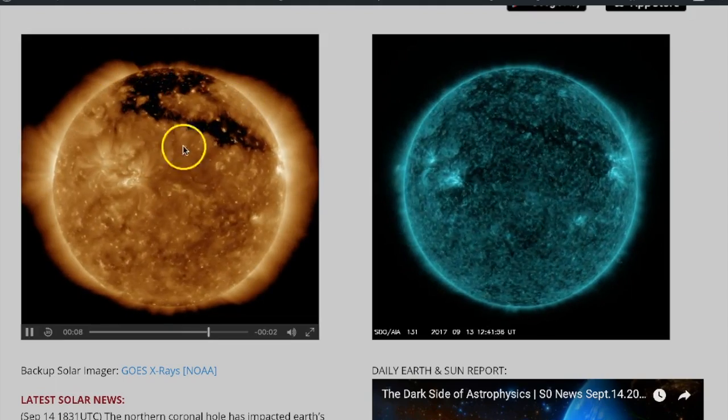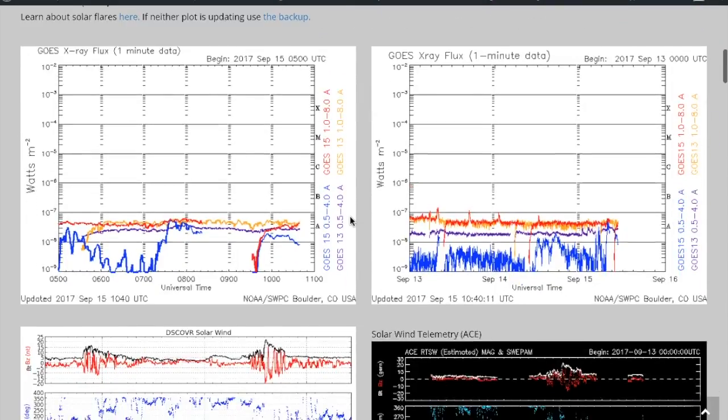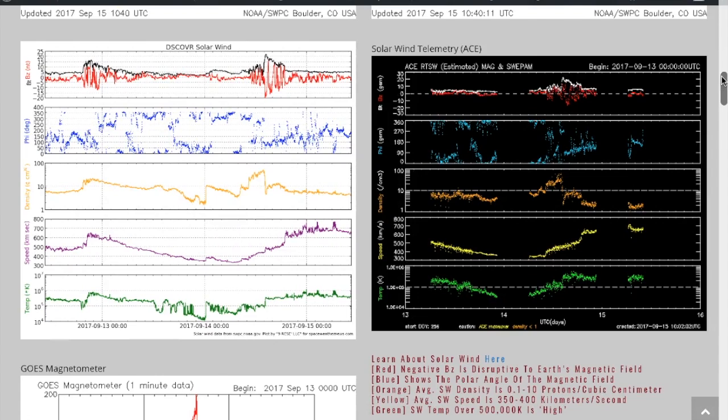We do still have this northern coronal hole up there, which is going to be relevant in just a moment. Coming down to the x-ray flux, we have the six-hour and the three-day solar flare data, and as you can see we have come back down into virtually nothing — it's looking like solar minimum once again.